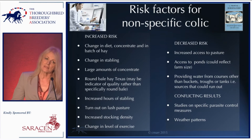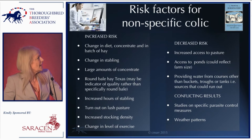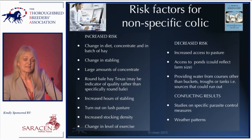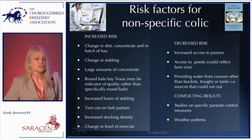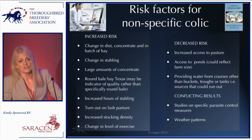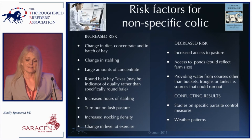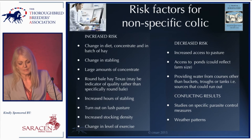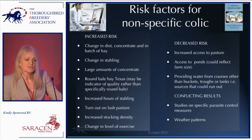Over the last ten years or so, there's been a huge effort — the University of Liverpool leads this field in the UK, but it's also been done internationally — to look at risk factors for non-specific colic. And what considerable scientific effort has confirmed is largely what you already knew: good old-fashioned horsemanship. The factors that appear consistently across multiple studies include change — horses do not like change.